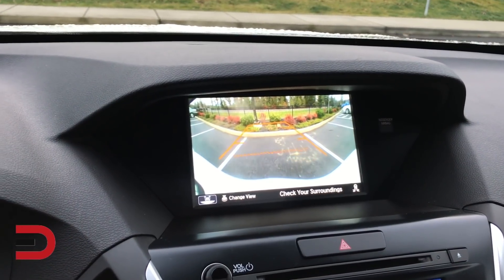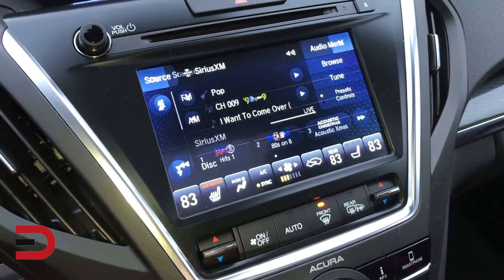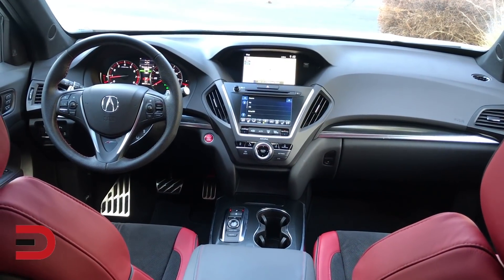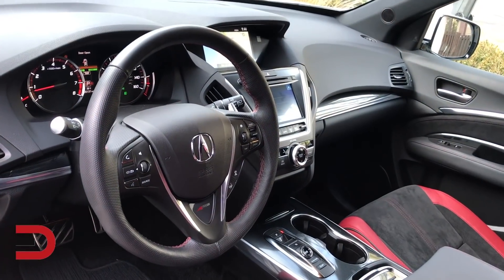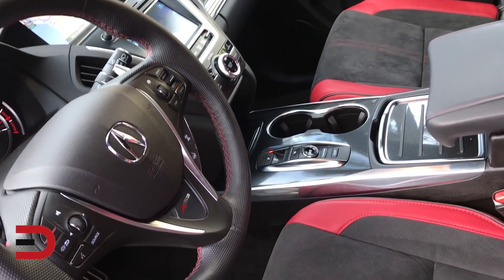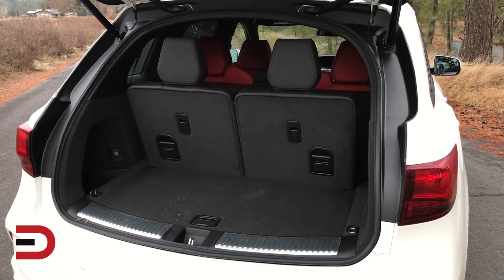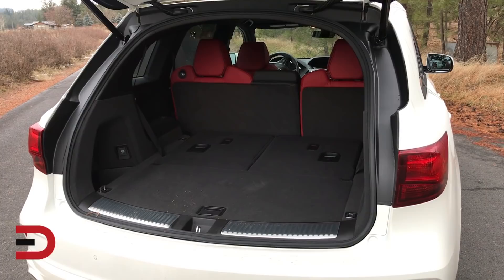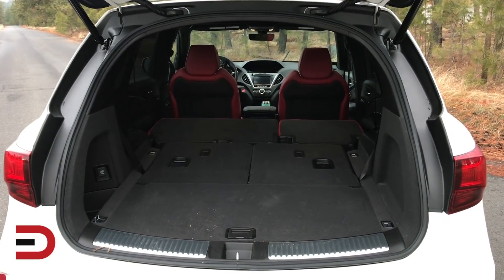On the inside, you've got a multi-view rear camera with dynamic guidelines, on-demand multi-use display, touchscreen, Apple CarPlay, Android Auto integration, and Bluetooth hands-free link. There's also driver and front passenger 12-way power seats, tri-zone automatic climate control with an air filtration system, push-button start, and HomeLink system. Cargo volume is just over 15.5 cubic feet behind the third row, about 43 cubic feet with the third row folded, and 90.9 cubic feet with all rows folded down.